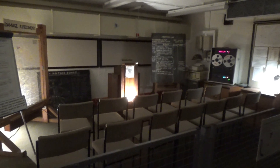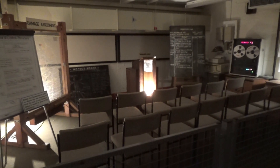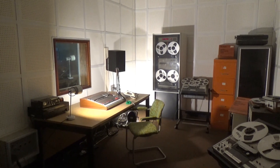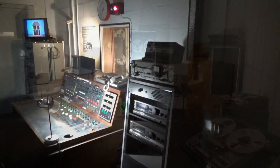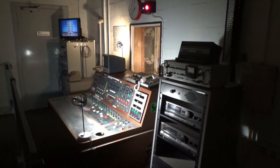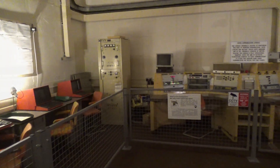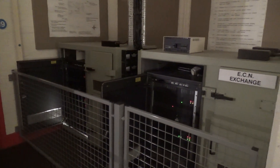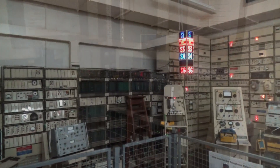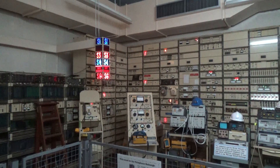This is the briefing room where the top people would decide what to do. And this is a BBC radio station which would be used to communicate important information and facts to the population. Communication centre — 1980s computer technology. And this is the British Telecom equipment room, circa 1980-something.